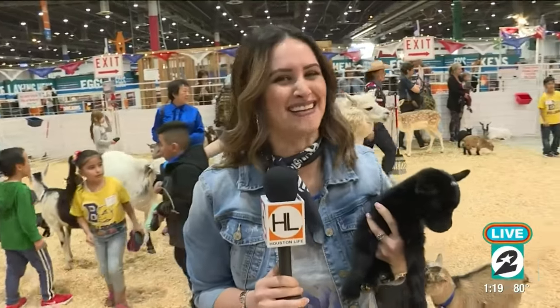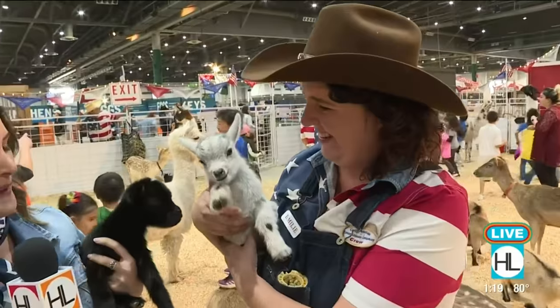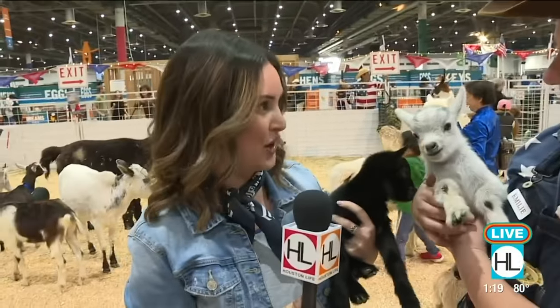You step outside, you smell that barbecue in the air, you know what time of year it is. It's the Houston Livestock Show and Rodeo. It's underway officially as of today, and we're inside NRG Center. I'm here with Emily Owen at the Great American Petting Farm, and these guys are really the stars of the show.